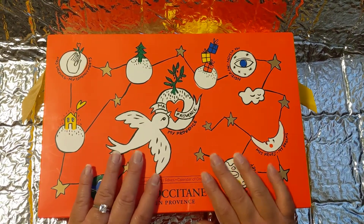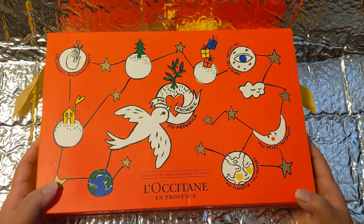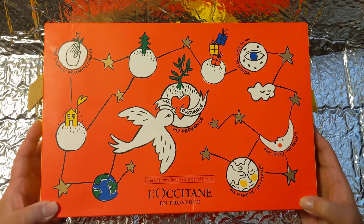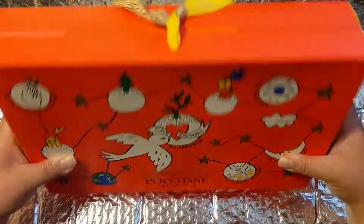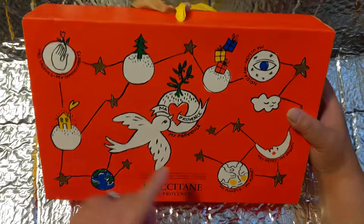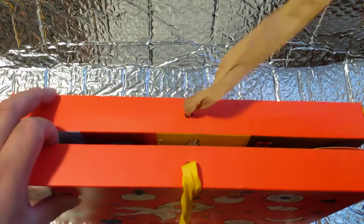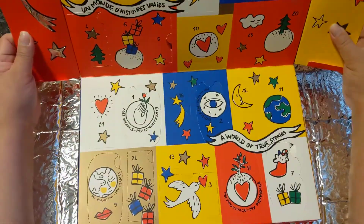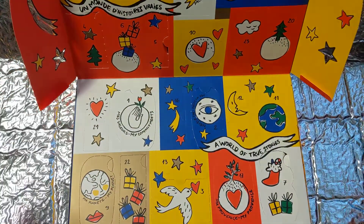Hey guys! I know I haven't done a video in a while, but I wanted to open this advent calendar. I know it's a little late, but I had to re-record because I don't have a tripod. This is from L'Occitane. And here's how it looks. So I'm going to do this one-handedly.